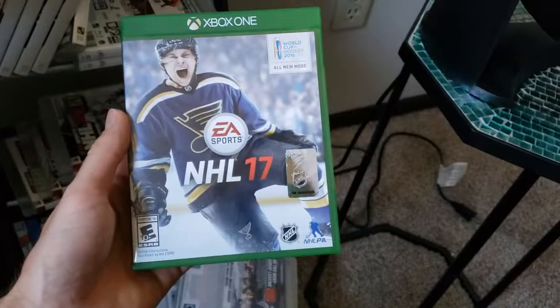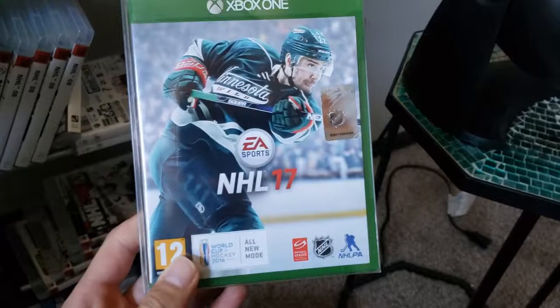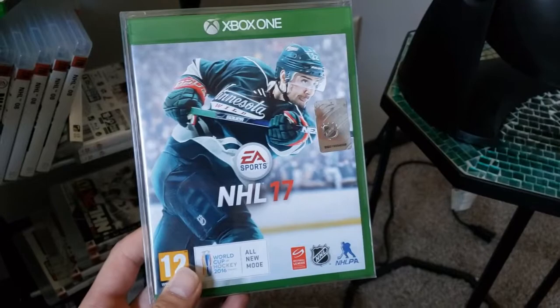NHL 17 — that's Tarasenko. There was also a Nino Niederreiter here. There's the deluxe edition, and there's Niederreiter. That's actually one of my favorite covers of the NHL series, to be honest — that image just looks so smooth on there. I think that's a great image, and for Wild fans that'd be a cool one to pick up.